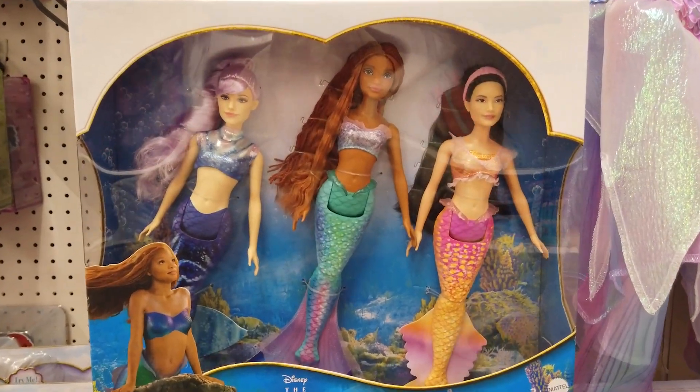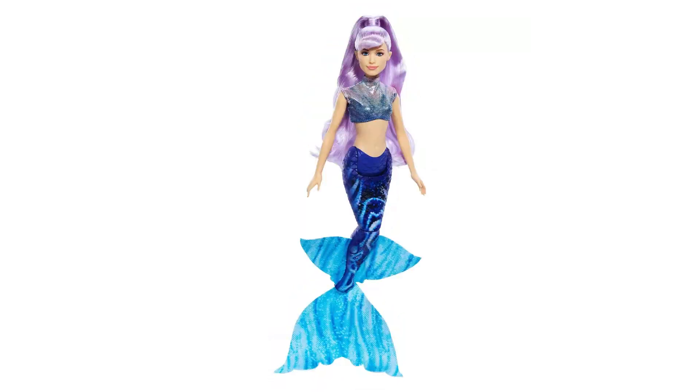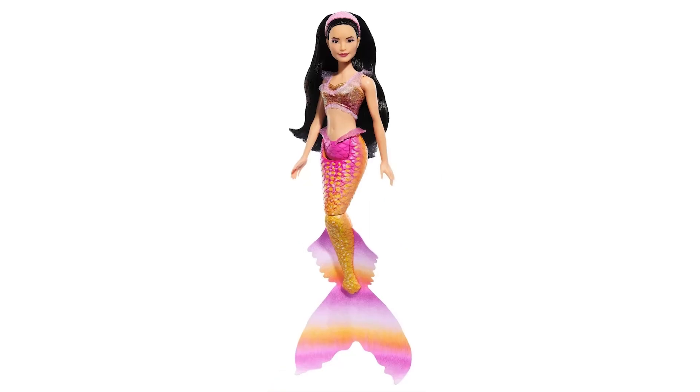This Ariel and Sister set includes three large, poseable mermaid fashion dolls: Ariel, Karina, and Mala.